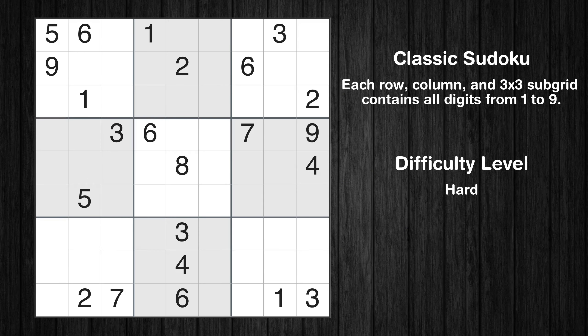Hey everyone! Welcome to this video where we'll be solving the hard-level New York Times Sudoku puzzle for March 5, 2024. Let's get started.